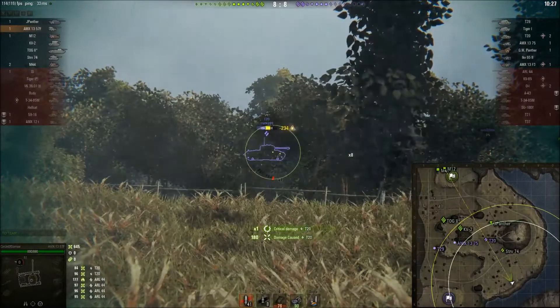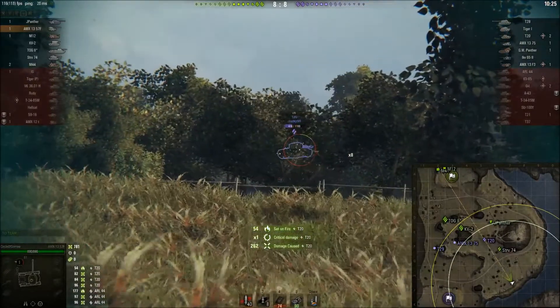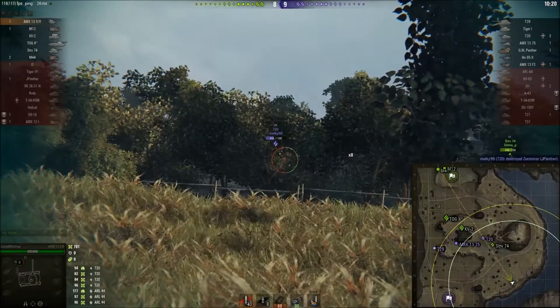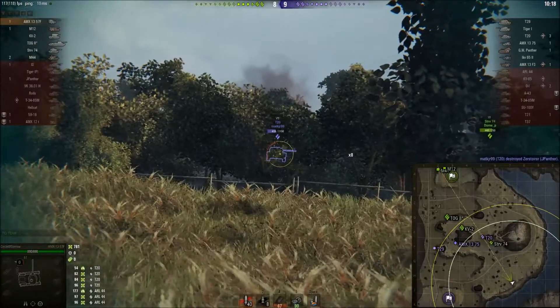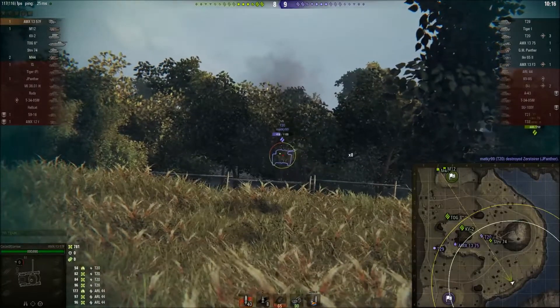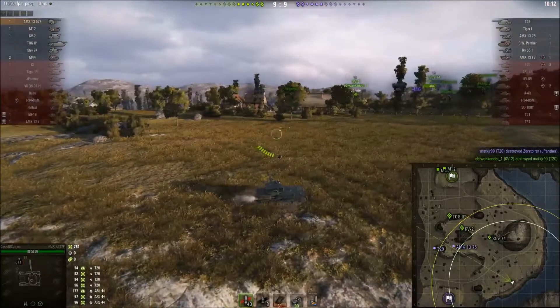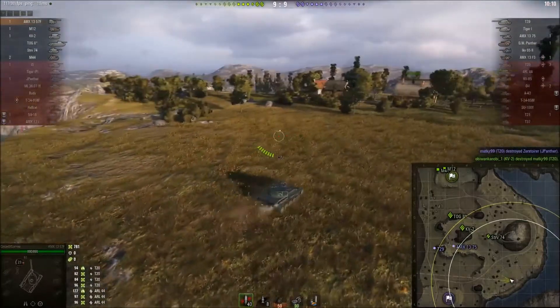Circle fires another burst — one, two, three, four — there's a second fire. Circle is reloading, and that T20 is probably not feeling too clever at this point. Circle is up to 781 damage, and it's in these latter parts of the game where autoloaders become very dangerous. The magazine reload time is none too shabby, and you can run around and just clip people — play the real assassin.